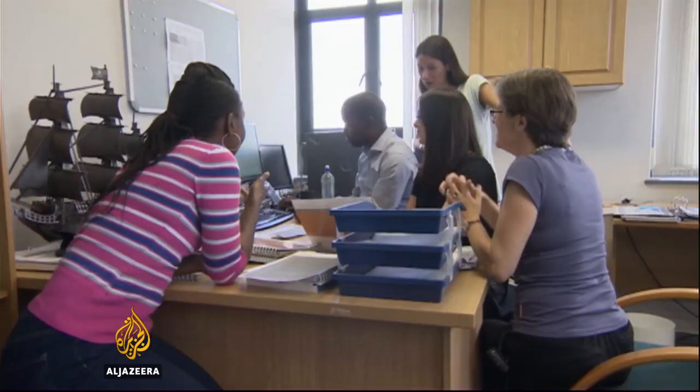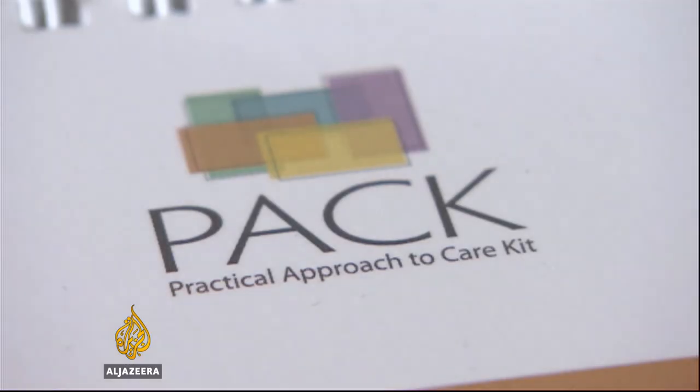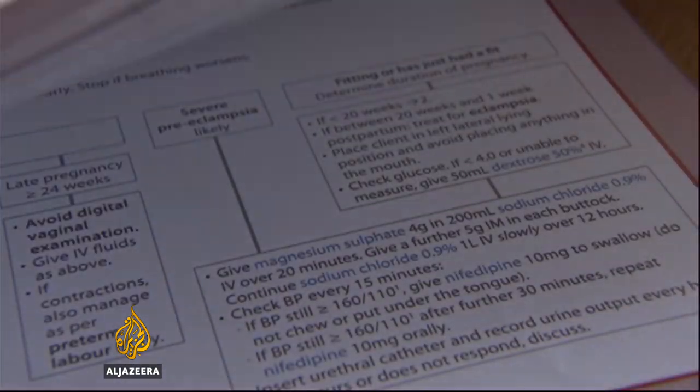The first PACK was developed five years ago by Dr. Ruth Cornick's team at the Knowledge Translation Unit in Cape Town. It's updated every year with the latest World Health Organization guidelines and has been adapted for several countries, including Brazil and Nigeria.